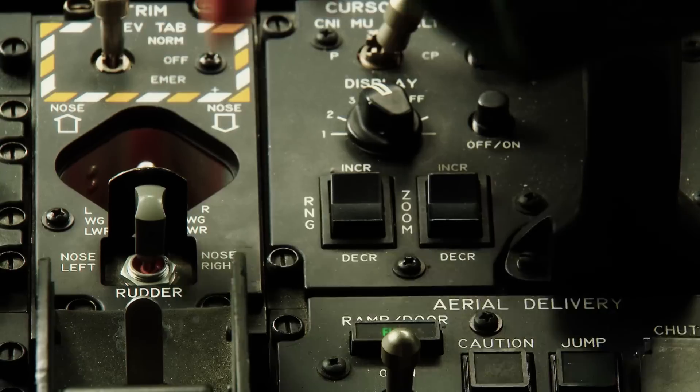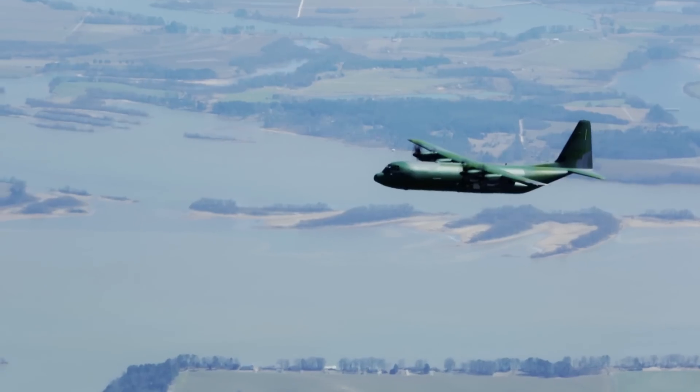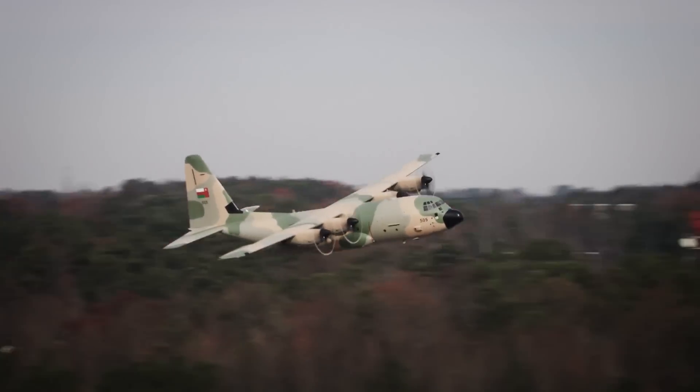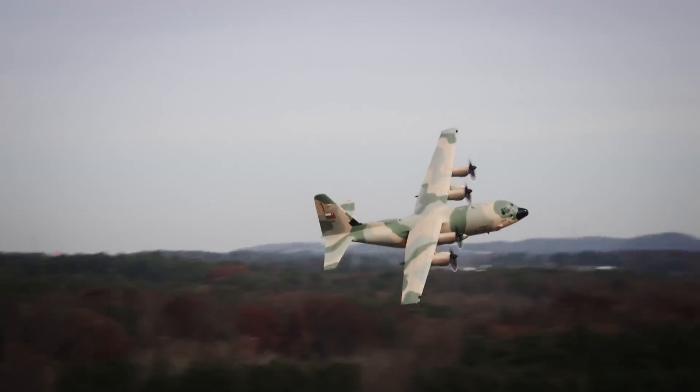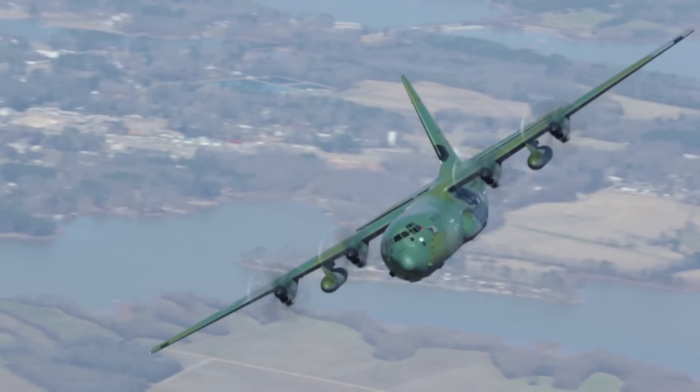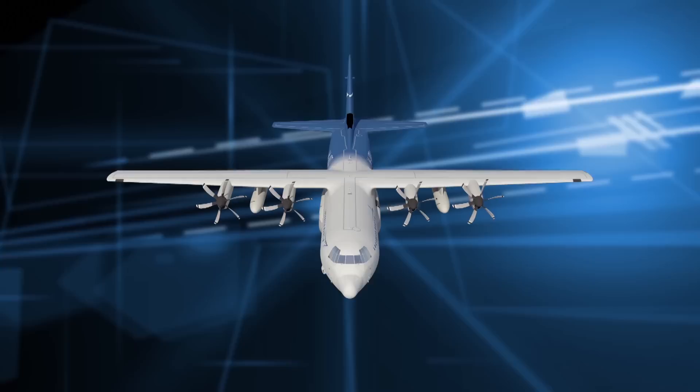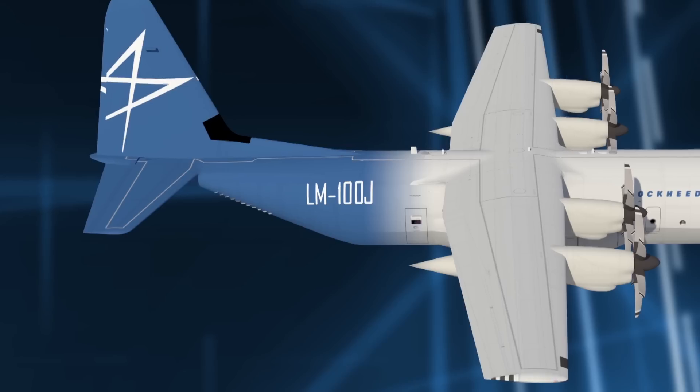The C-130 has flown to nations around the world for more than half a century. The need for training continues to grow as this remarkable aircraft continues to operate worldwide. Now in development, Lockheed Martin's Hercules Training Center will help meet the global demand for C-130J and LM-100J aircrew and maintenance training.